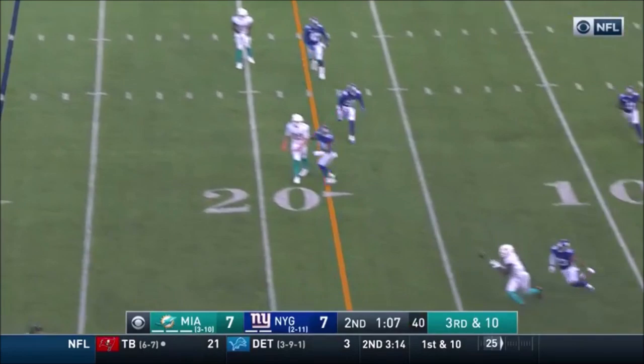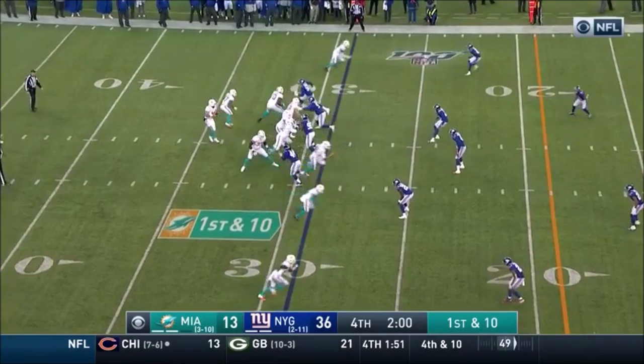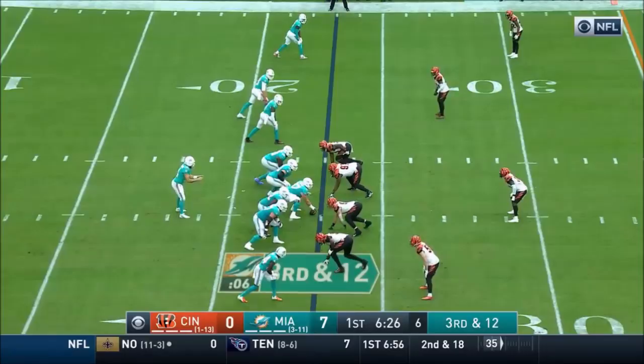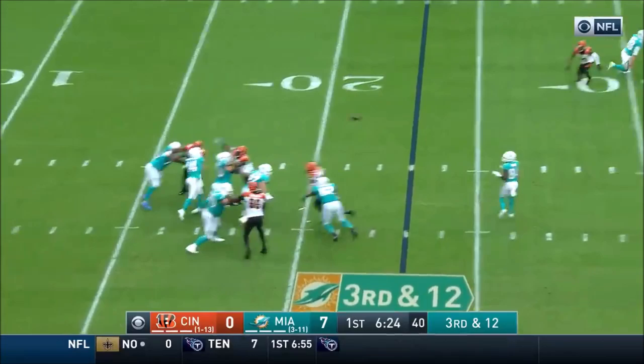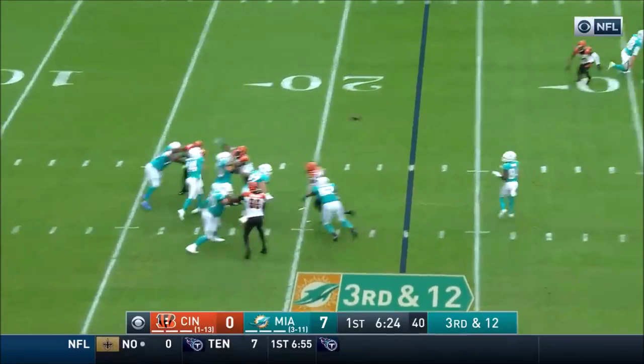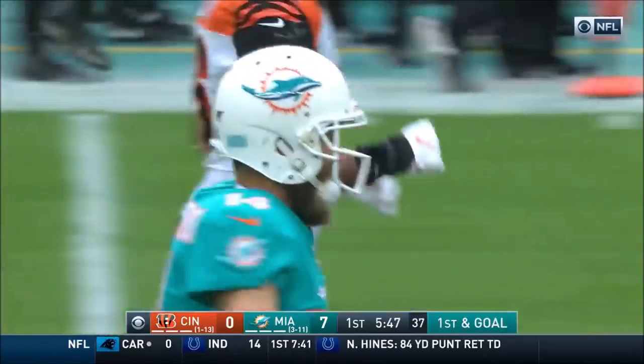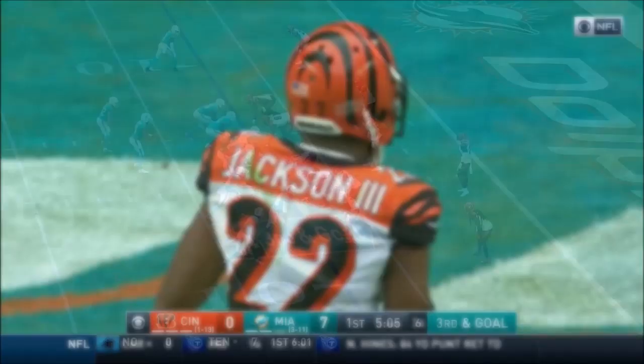Fitzpatrick from the gun, protects well, and that pass is complete. Fitzpatrick taking a shot to the end zone — it is caught. What a grab by Parker. In the last half of the season, this is the kind of receiver that Parker has been. Here's Laird — it's a flea flicker. Fitzpatrick takes a shot, airs it out for Parker. He's got it, he's inside the 10. And on that catch, he goes over 1,000 yards for the season.